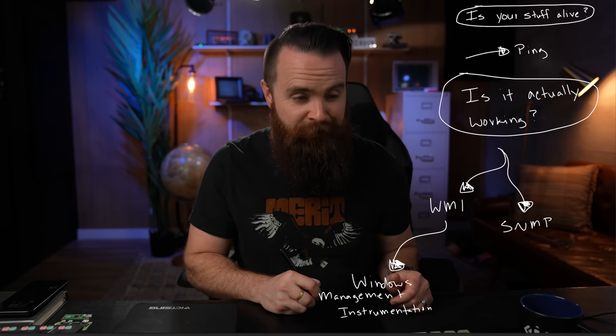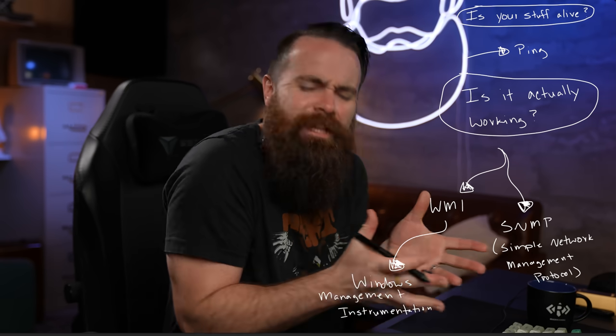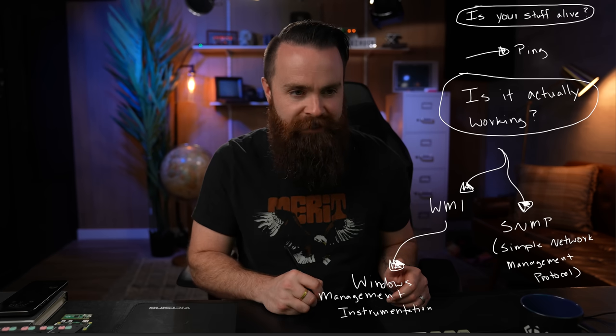So our two protocols: one is called WMI. This is all about Windows — it's very Windows-specific. It even has a fancy name: Windows Management Instrumentation. The other protocol is something called SNMP — the Simple Network Management Protocol. And if you've never heard of this before, it's kind of crazy. It seems like magic and it seems like it shouldn't be there — you'll understand when I show you in a moment.